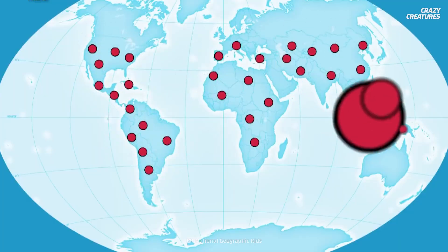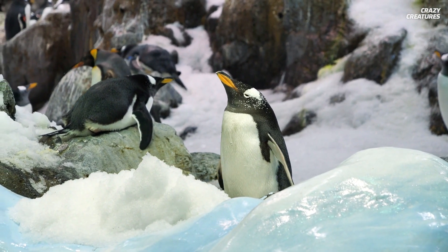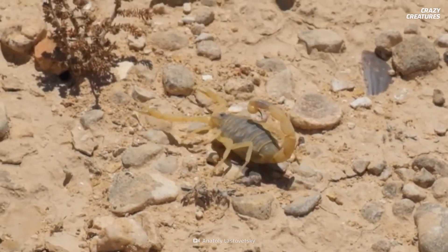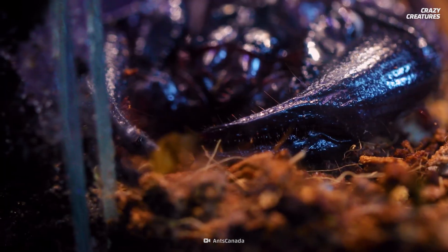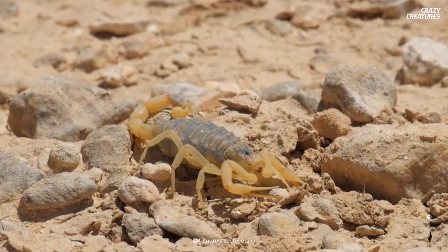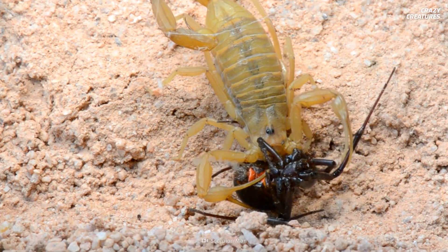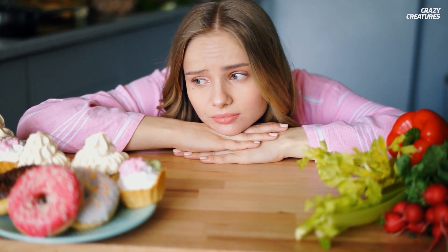Scorpions can be found all over the world except in one place: Antarctica. This is because they prefer hot, arid climates like deserts and shrublands. They mostly eat bugs, and they can slow down their metabolism when food becomes scarce. This minimizes their oxygen consumption, which allows them to survive on only one insect per year. I can't even imagine surviving on one meal per day, let alone one per year.